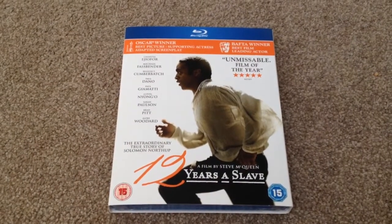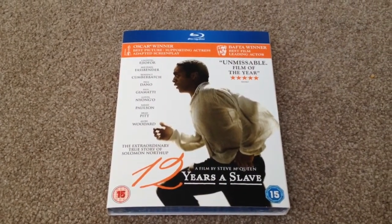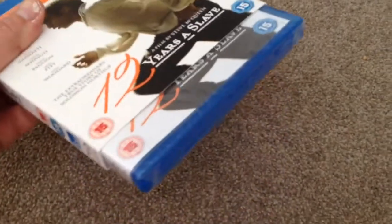Hey YouTube, it's Yuzi here and today I've got an update for you. I'm going to show you 12 Years a Slave on Blu-ray. As you can see it's still sealed, so let's open it up and take a look.